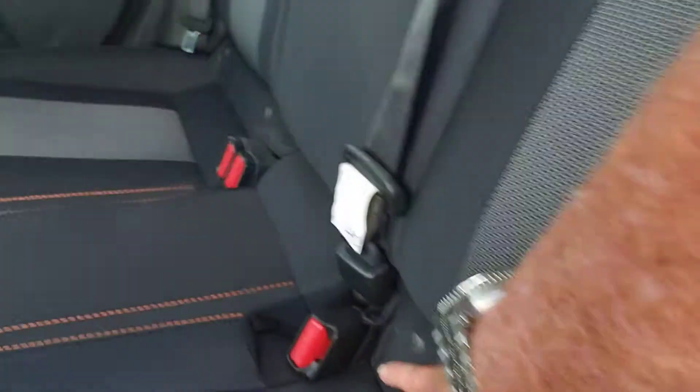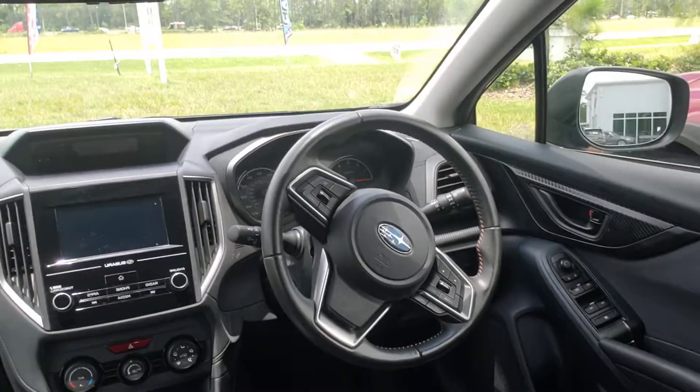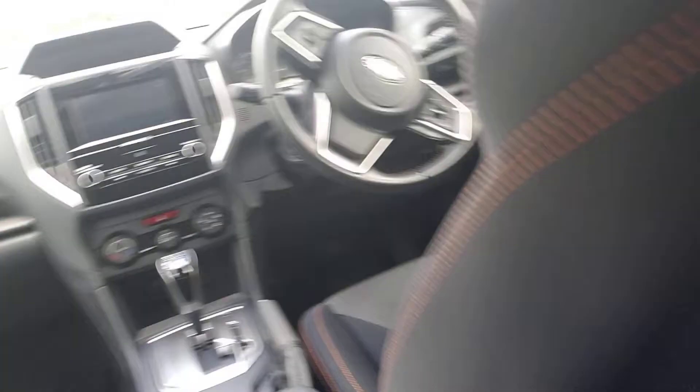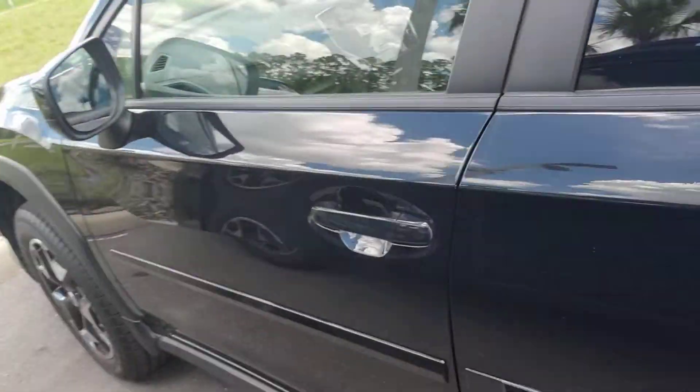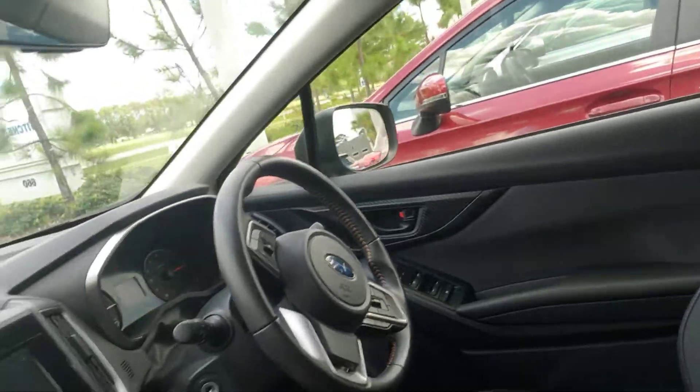It's got a nice two-tone interior with orange stitching, leather, rubber floor mats, captain's chairs in the front, touchscreen, heated seats. It has X-Mode and it's certified seven years, 100,000 miles until sometime in 2025 — and we give that to you, you do not pay for it.